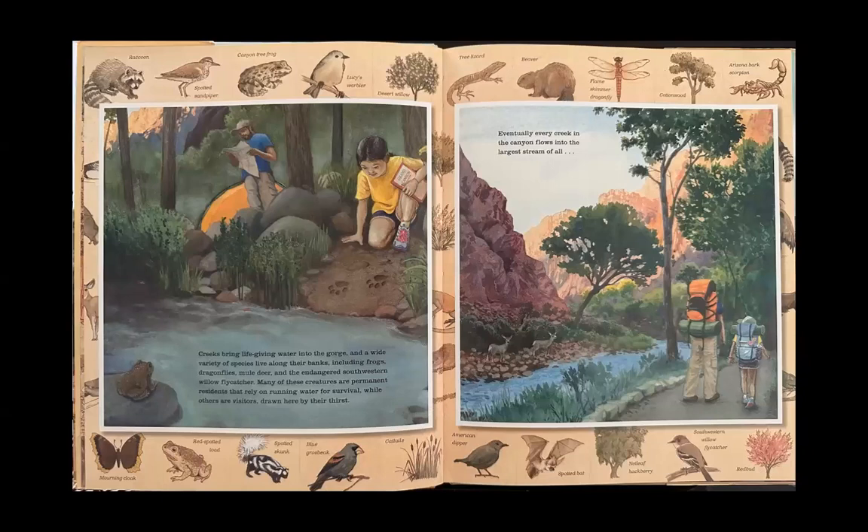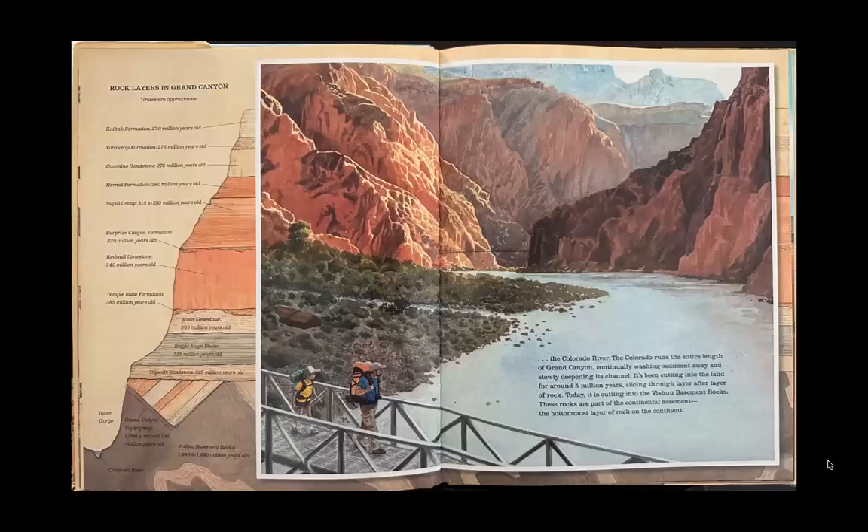Eventually, every creek in the canyon flows into the largest stream of all — the Colorado River. The Colorado runs the entire length of Grand Canyon, continually washing sediment away and slowly deepening its channel. It's been cutting into the land for around 5 million years, slicing through layer after layer of rock.